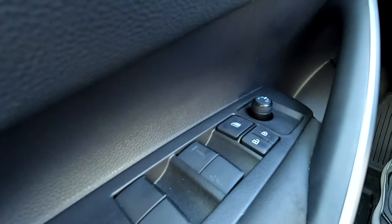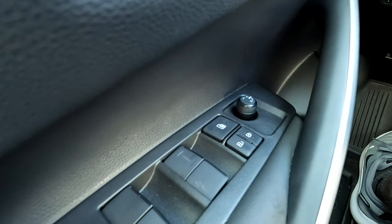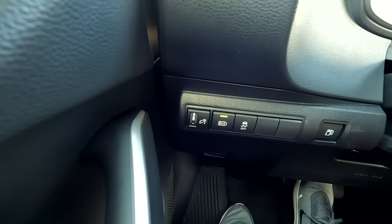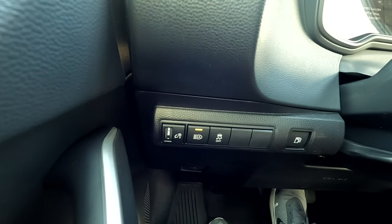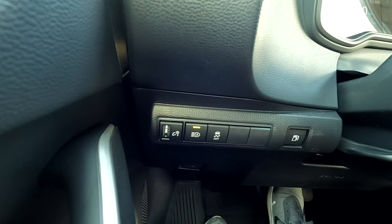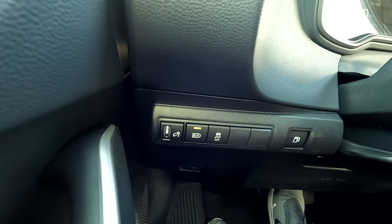Over on the left-hand side, pretty standard: your mirror adjustment, lock/unlock, and all of your window switches. Over here on the left you'll see a few buttons — you've got your fuel door on the far right, brightness of interior lights on the far left, traction control, and automatic high beams.